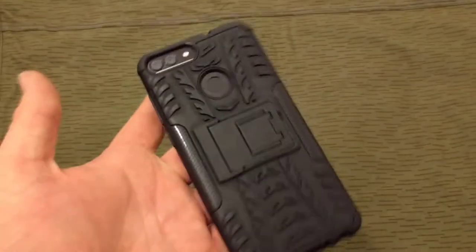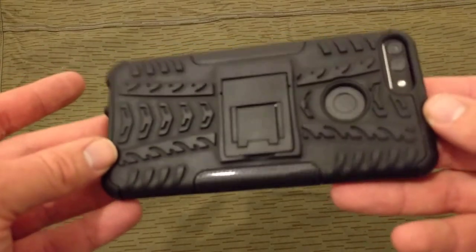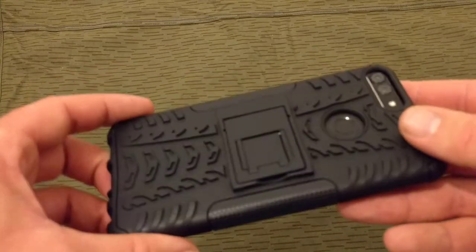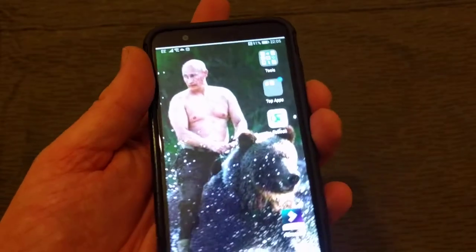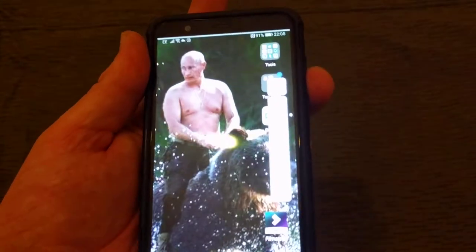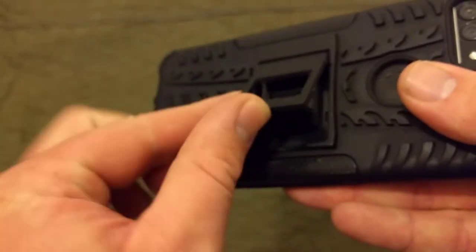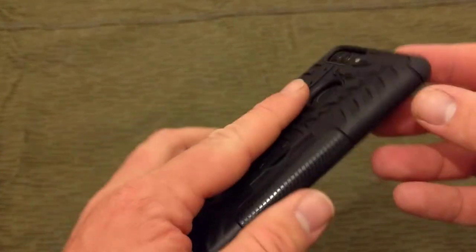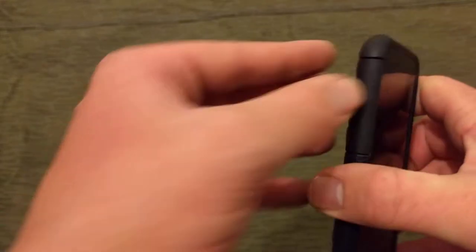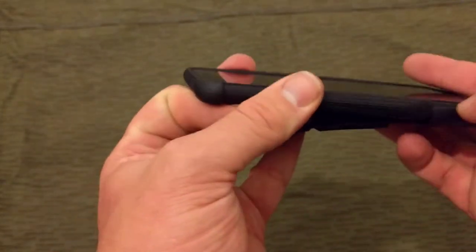The case is new — it's a really simple cheap one off eBay, I think I paid three pounds for it. So far I really like it; it's not cheap crap. I've got full function of everything: buttons all work, fingerprint scanner works, full range of the volume control. It's a good cover — it doesn't get in the way of anything and it's got a stand so I can put it down and watch YouTube videos hands-free.